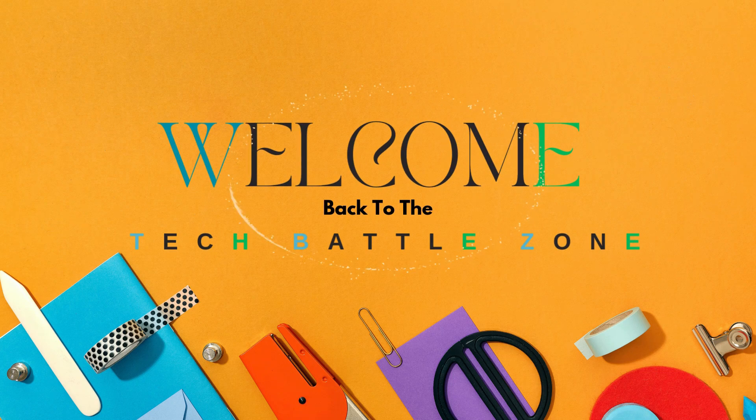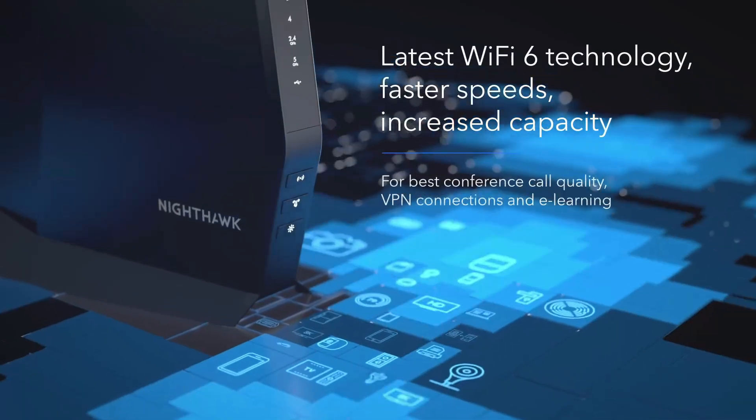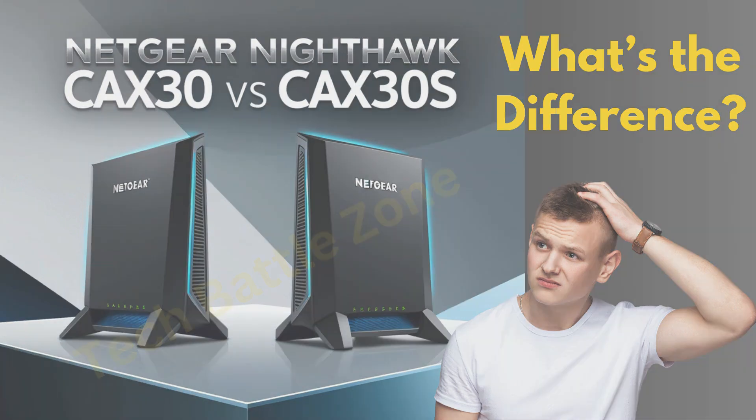Hey everybody, welcome back to the Tech Battlezone. Today, we're comparing two of the most popular Netgear Nighthawk Modem Router Combos: the Netgear CAX-30 and CAX-30S.